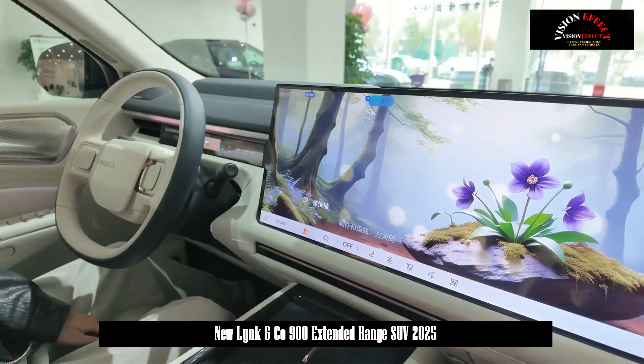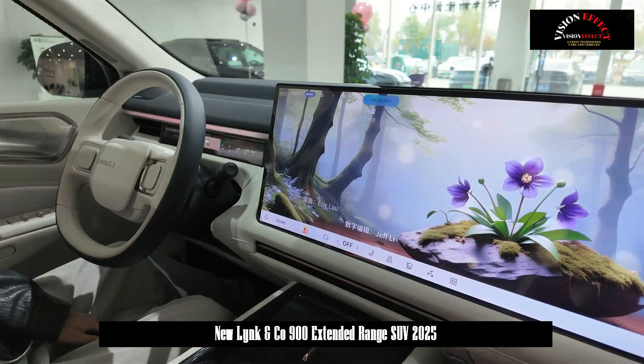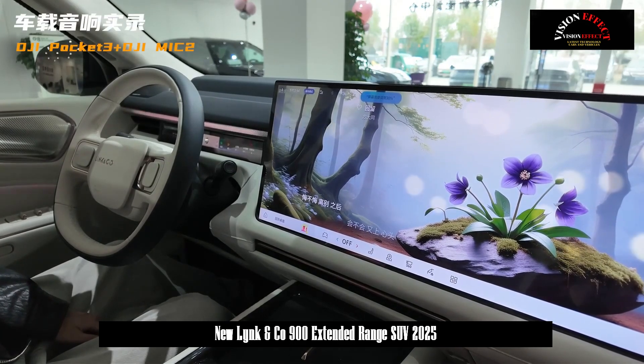For a limited time, the 2.0T model comes with a Harman Kardon 31-speaker sound system, Nappa leather plus suede roof, fragrance system, lifetime free NOA highway navigation assistance, and five years of free city-assisted driving experience.